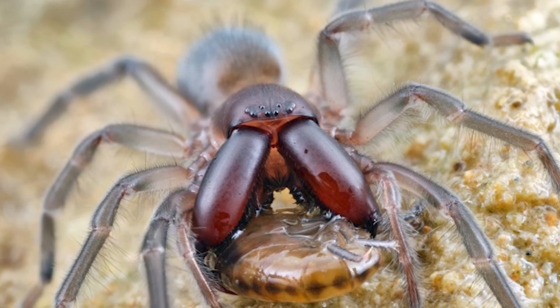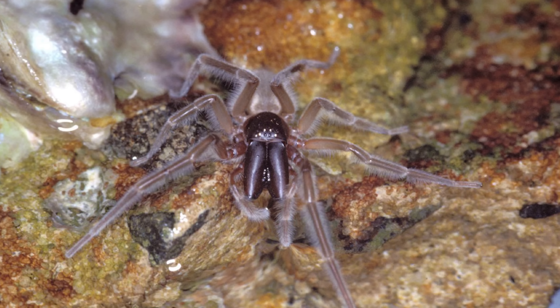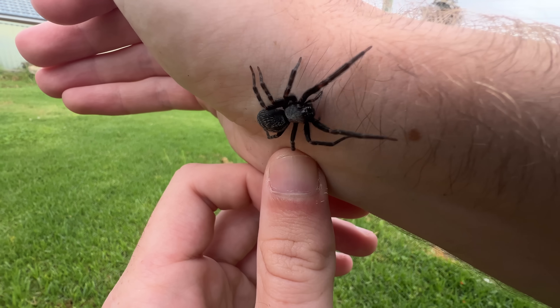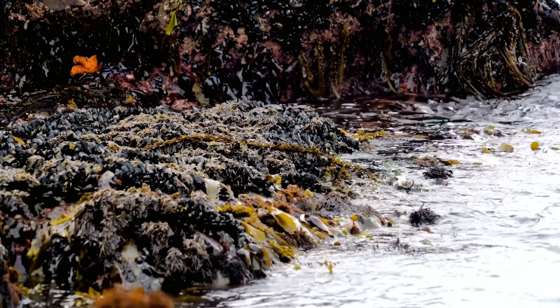The family Desidae are actually called the intertidal spiders, because many species are actually marine. In the intertidal zone, they build their webs inside the shells of barnacles, sealing them off during high tide, and hunting small marine invertebrates during low tide. Pretty crazy — even in the ocean, you can't escape spiders.